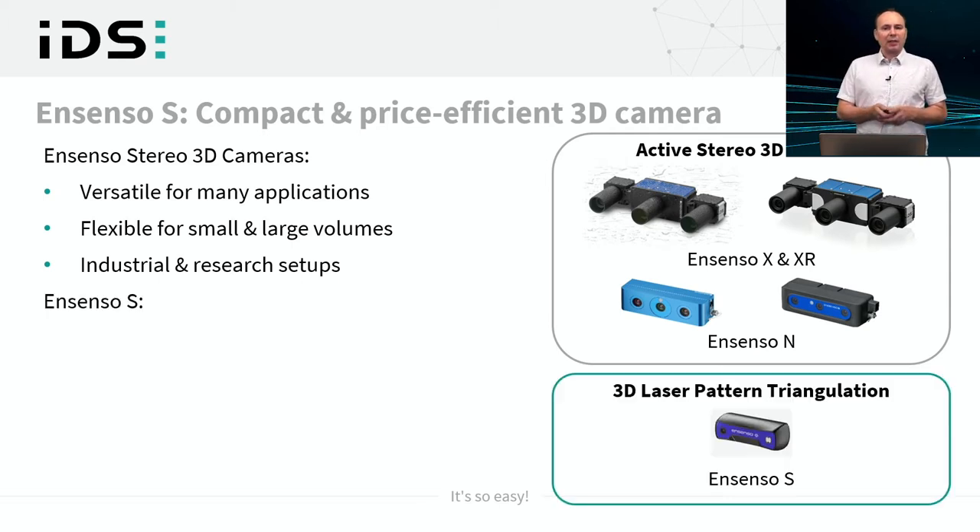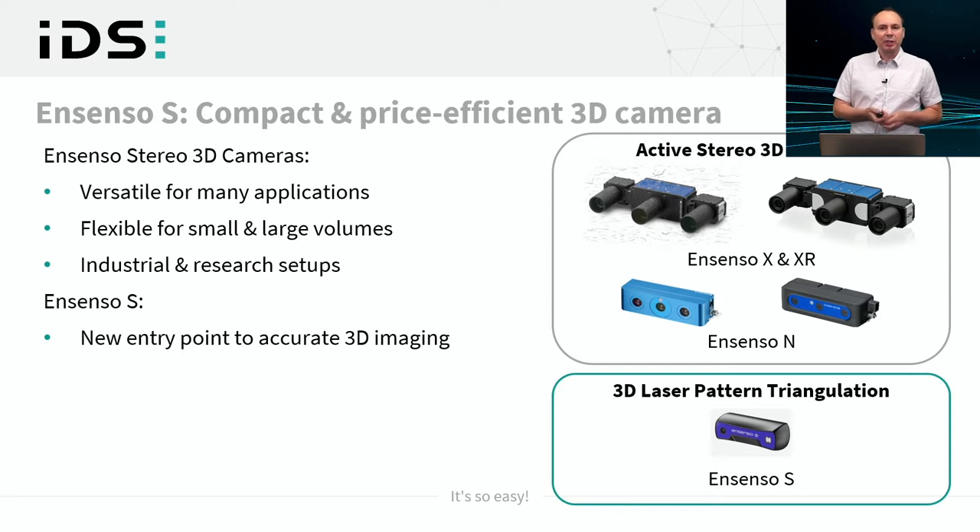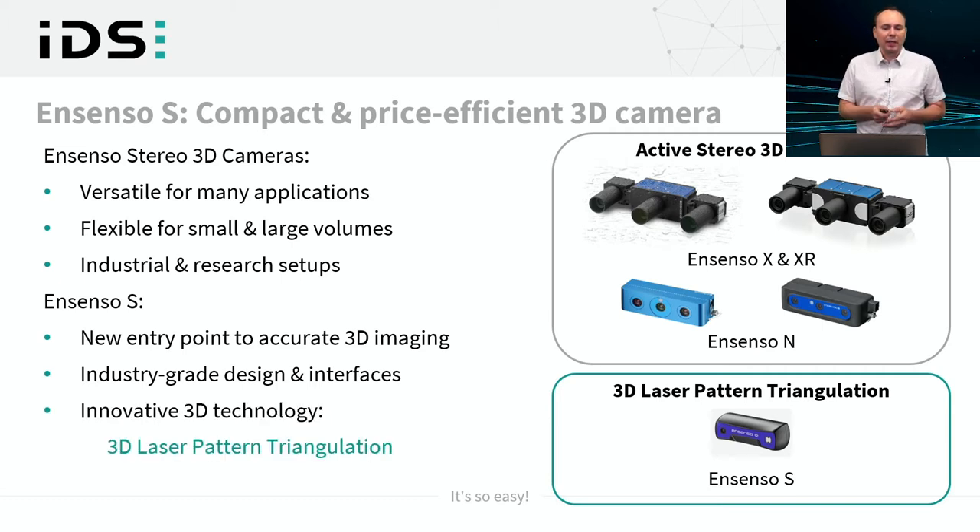With the Ensenso S we introduce a new member of the Ensenso camera family and provide a new entry point to accurate 3D imaging at a lower price point. The Ensenso S comes with industry-grade design and interfaces, made possible by introducing a new 3D sensing technology we call laser pattern triangulation.